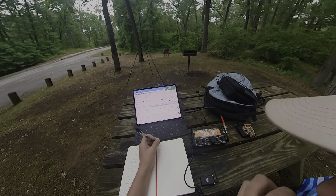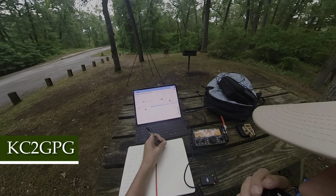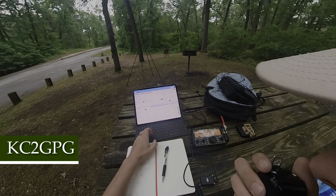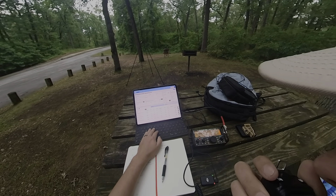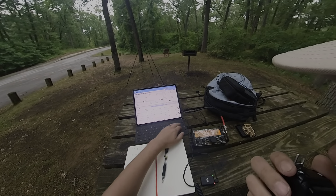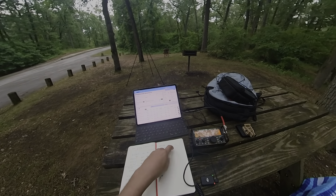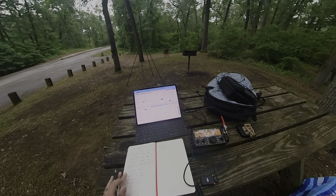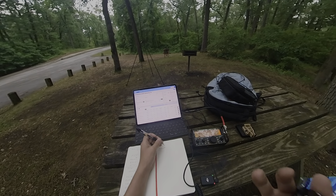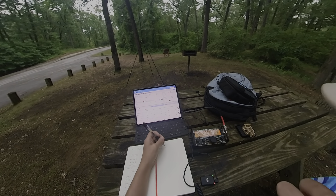QRZ. Kilo Charlie 2 Golf Papa Golf — you're 5-9 into the park as well. Wow, this is picking up fast. You're about 4-6, 4-6 into Kansas. Copy the 4-6 into Kansas — not bad for 10 watts. I appreciate the contacts, 73s. Thanks for the contact, have a good night.